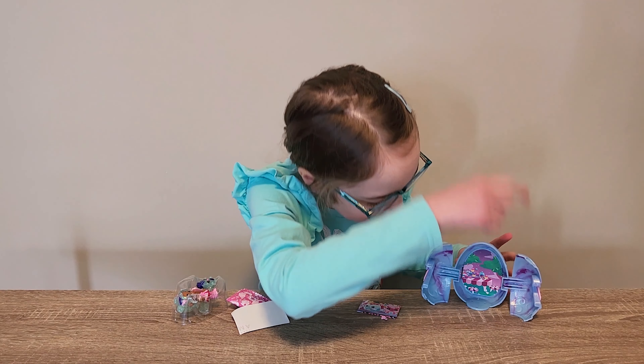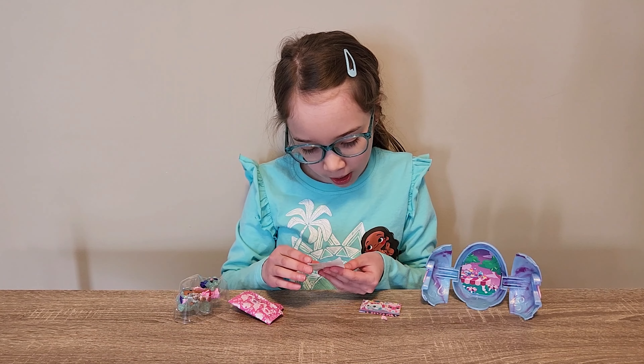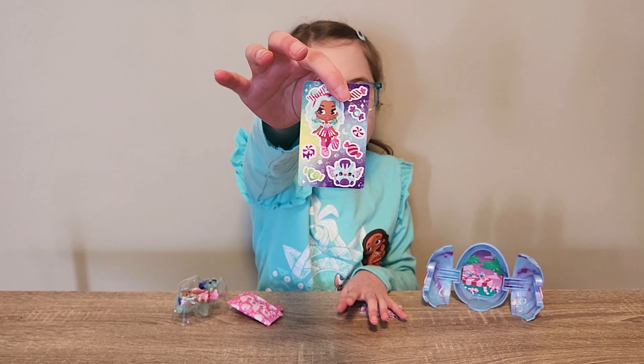Okay, let's see if it stands up. There, it stayed in. Good. We got stickers. Ooh, those look cool.